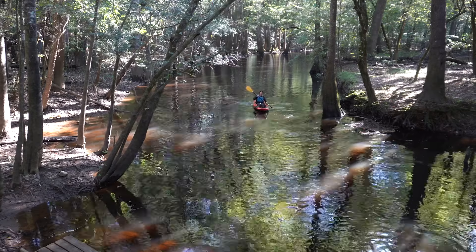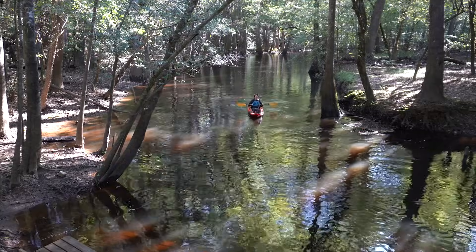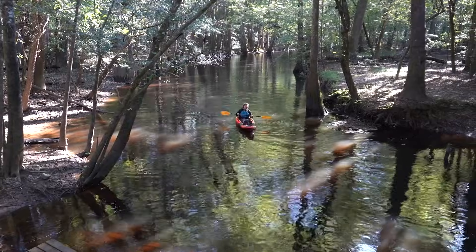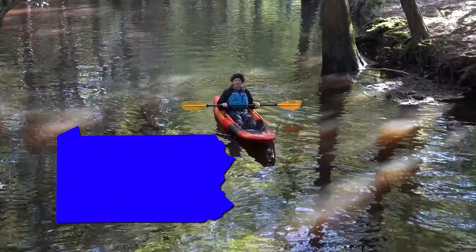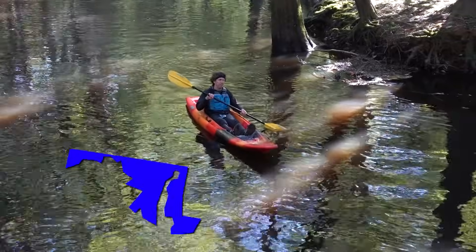400 years ago, bottomland forest covered 30 million acres across the southeast United States. But only around 40% of that area still supports this unique habitat, and most of those forests aren't connected. That would be like taking an area the size of Pennsylvania and shrinking it down to an area the size of Maryland, if Maryland was scattered into a thousand pieces.